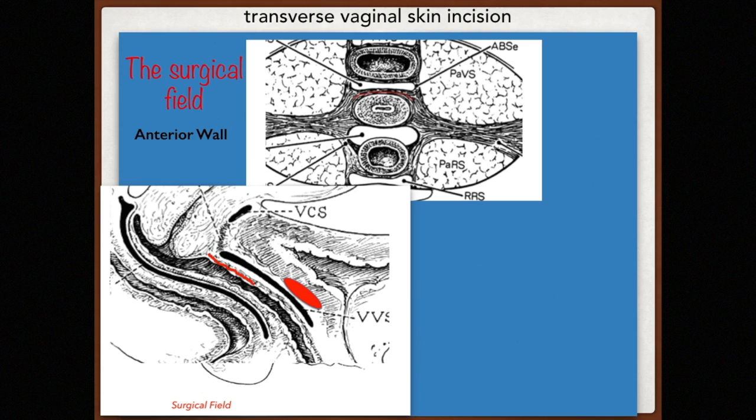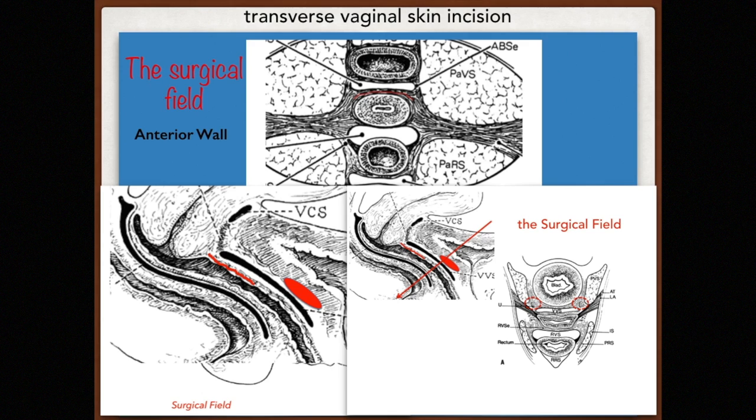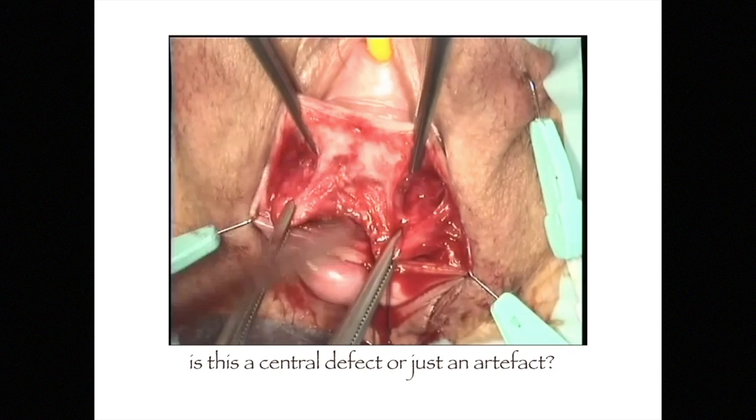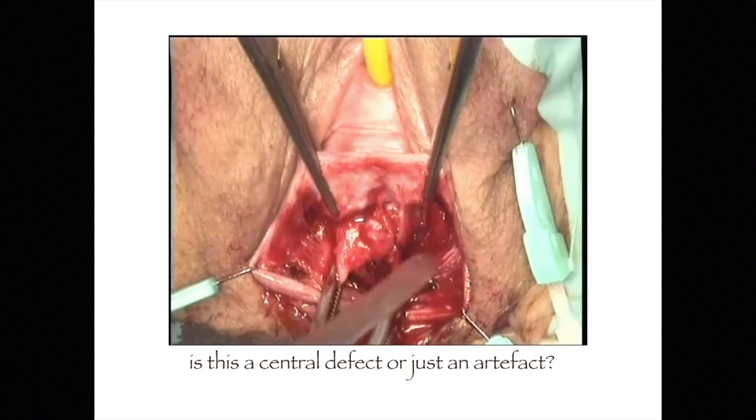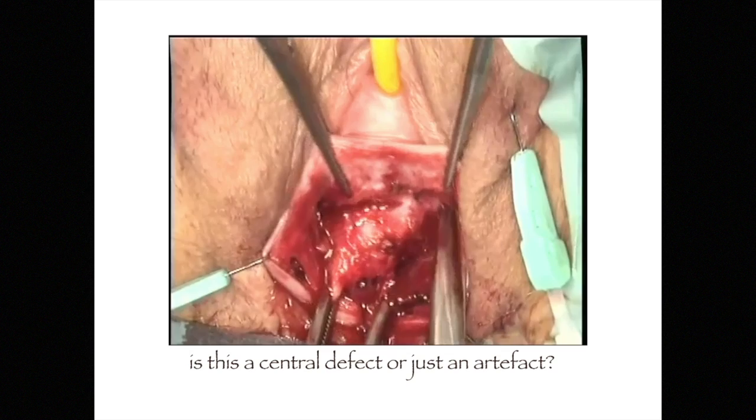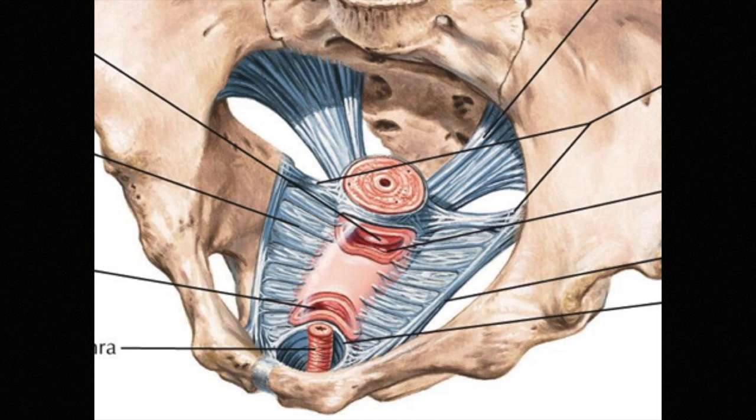The surgical field is shown schematically, noting the red zone of the ureter and bladder which is not involved in the surgical field — an important safety feature. If a vertical skin incision is made, the central attachment of the fascia is often confused as a central defect. In 774 consecutive anterior wall dissections, the author did not see an isolated central defect. This is a normal anatomical feature and not a defect.